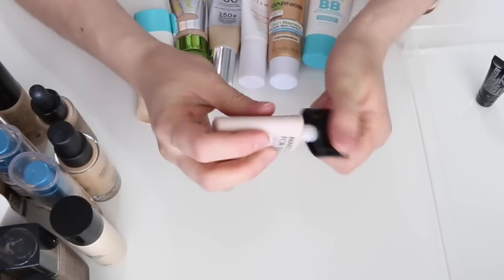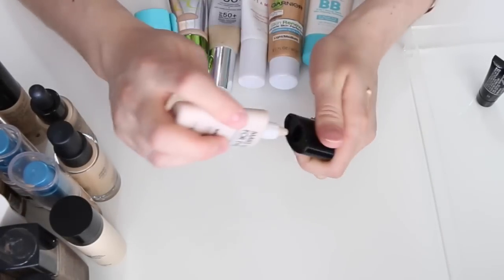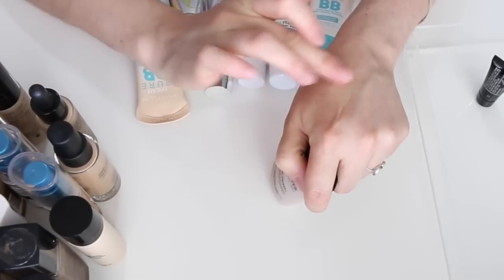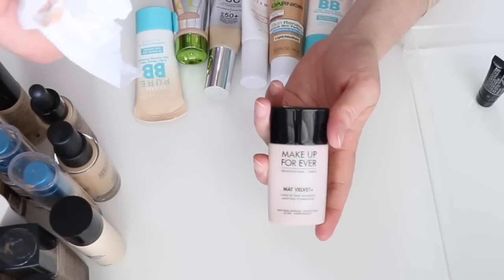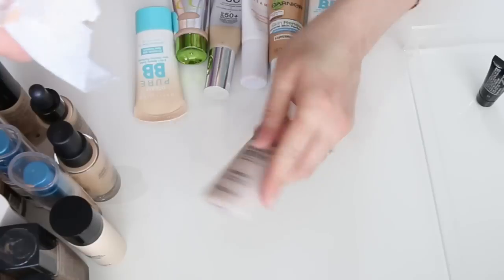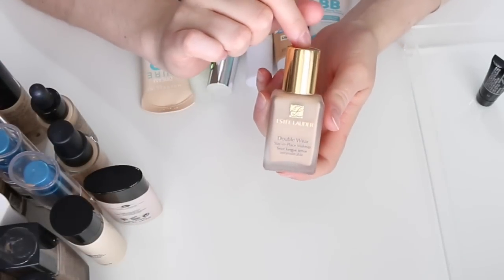This is the Makeup Forever Matte Velvet Plus Foundation in shade 30. I definitely need to pull this one out more — it's been a long time since I've used it, but I really do like it. Keeping it.